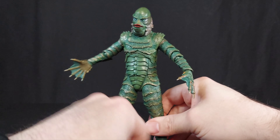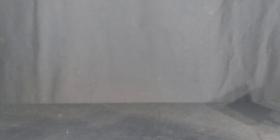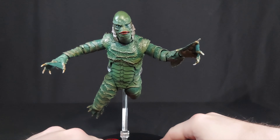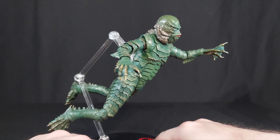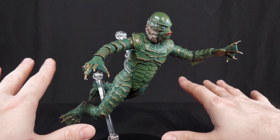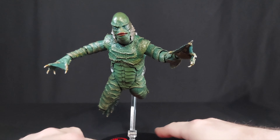The only negative I can say about this release of the Gill Man is he should have come with a stand. Because with enough effort you can get him into dynamic looking swimming poses. Honestly, I think he should have come with a stand - it's no big deal breaker, but if you can get one, you can have him doing some really cool stuff. I'd go back and watch the film and get him into poses like that. Rico Browning was the underwater creature and his work on that was just wonderful.